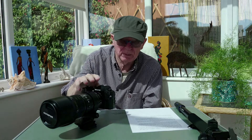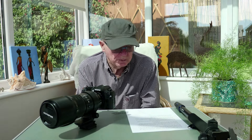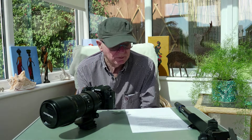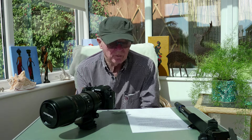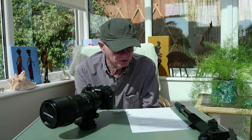Comparing that to the original OM-1 versus the G9 Mark II: the OM-1 has 1053 cross-type phase detection focus points covering the whole sensor. It has a quad pixel sensor design where each pixel comprises four photo diodes that read independently, allowing the camera to analyze in four directions, plus contrast detection with the same number of points.